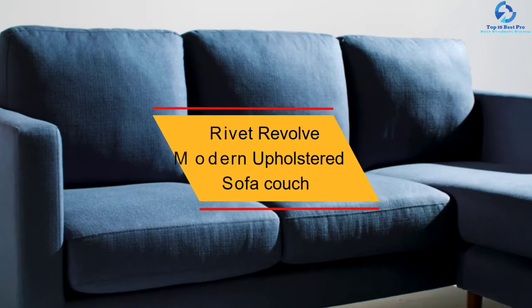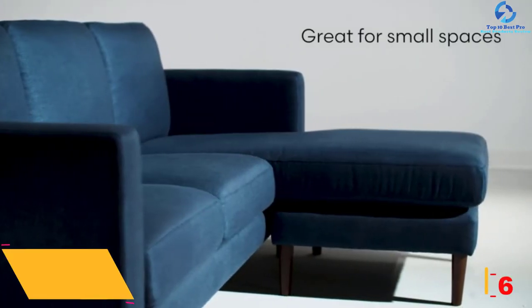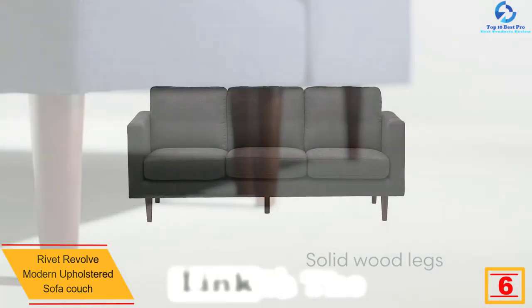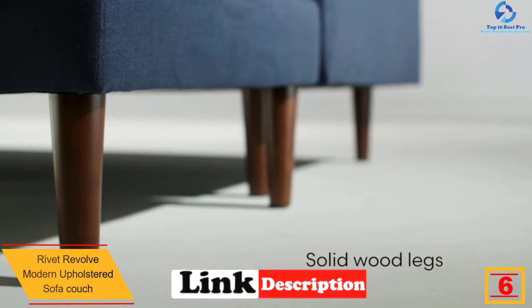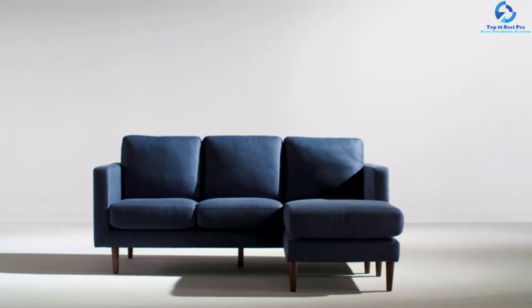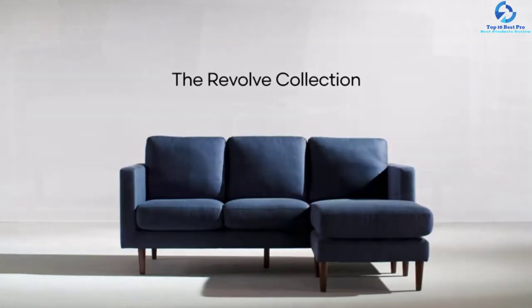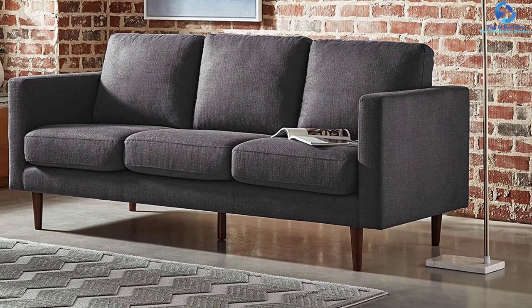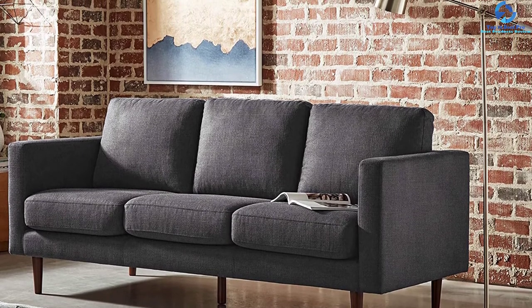At number 6, we have the Rivet Revolve modern upholstered sofa couch. It is a minimalistic and modern sofa set featuring denim and gray weave color. Durable fabric, comfortable seating, and clean lines offer smart design and functionality. Other features include tall arms, flush sides, a hardwood frame, and solid beech wood legs, which are sturdy and simple. People are choosing this sofa widely as it offers a wonderful look.